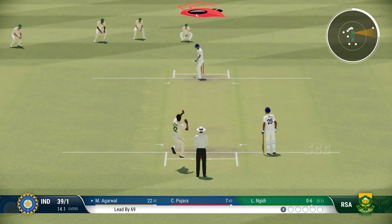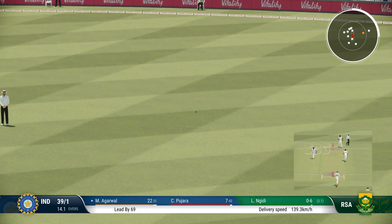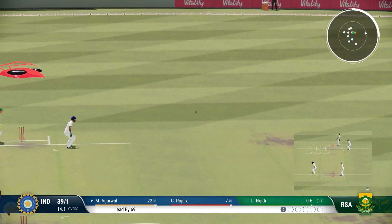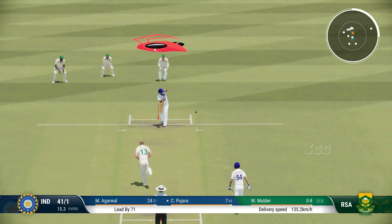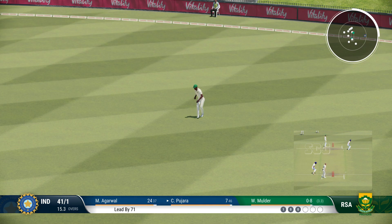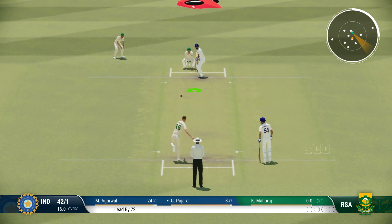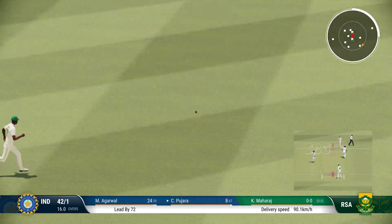Got to the boundary. Last ball. Good running. There'll be one run here for them. The left-armer is the new bowler from the university end. Into the gap, nice shot.